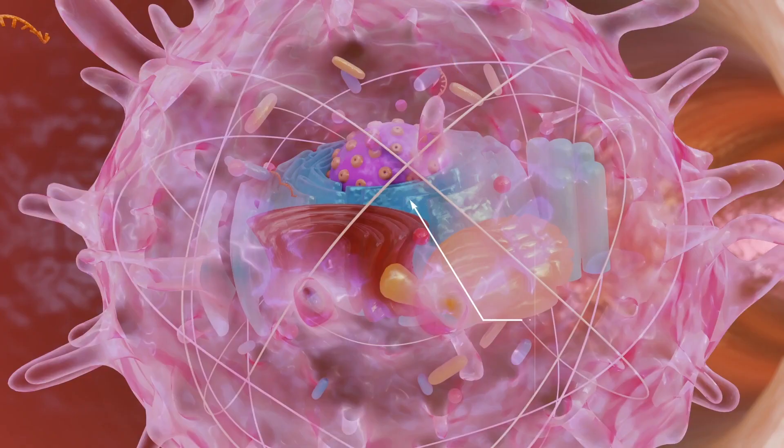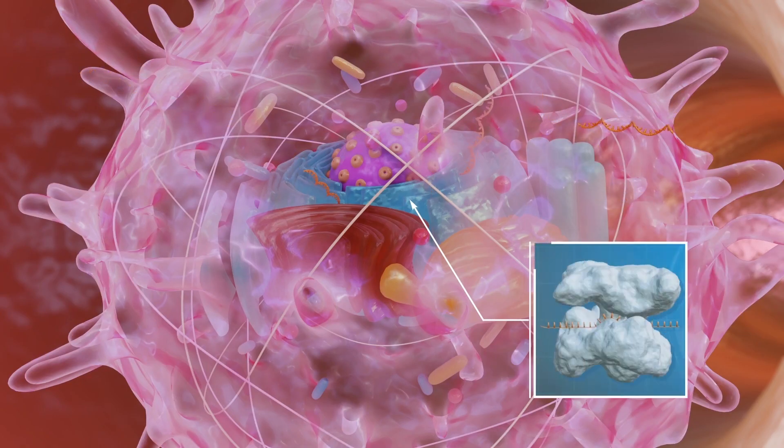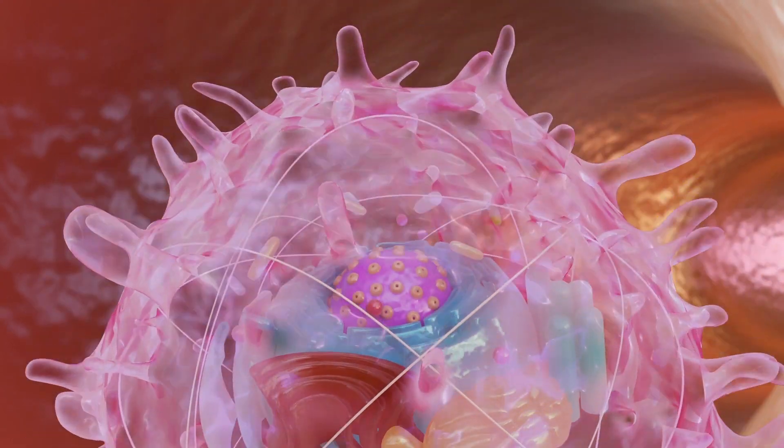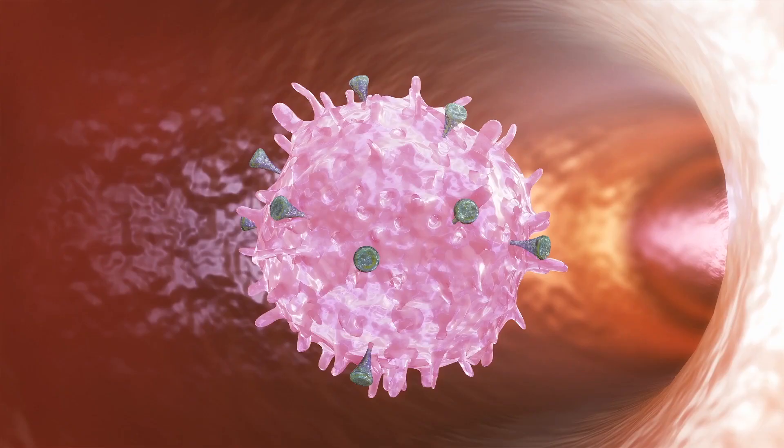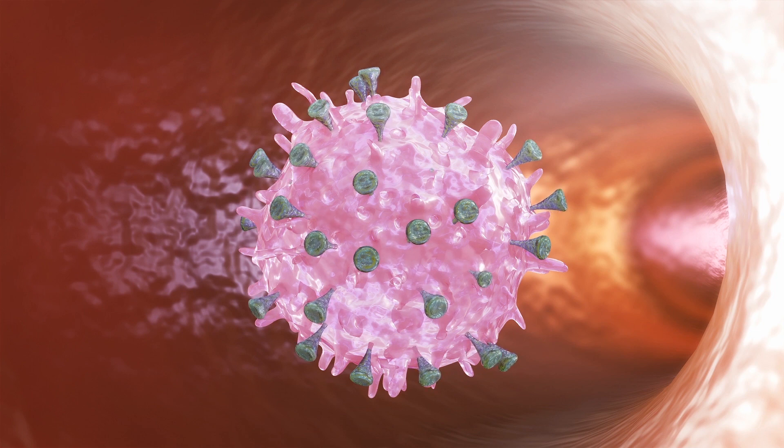Once inside the cell, the mRNA instructs the ribosomes to produce the coronavirus' spike protein. By itself, the spike protein is harmless. The spike protein is then displayed on the surface of the cell. This simulates a coronavirus infection, thus triggering the body to mount an immune system response.